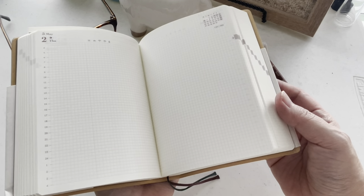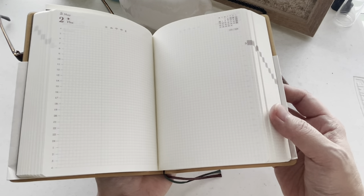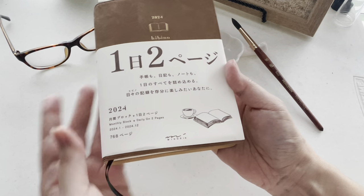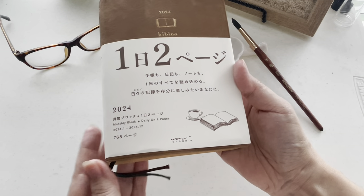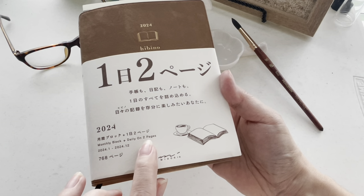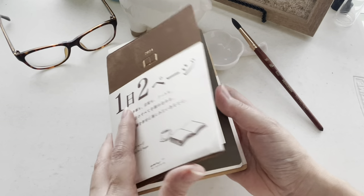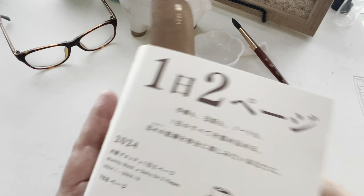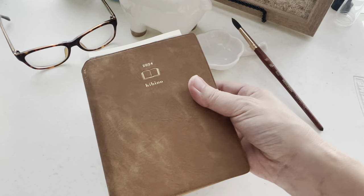I thought I'd just show a few highlights of why I really wanted to use this one for this year. First of all, it has 768 pages. It's a monthly block and a daily on two pages. I've really enjoyed using the A6 size more and more.